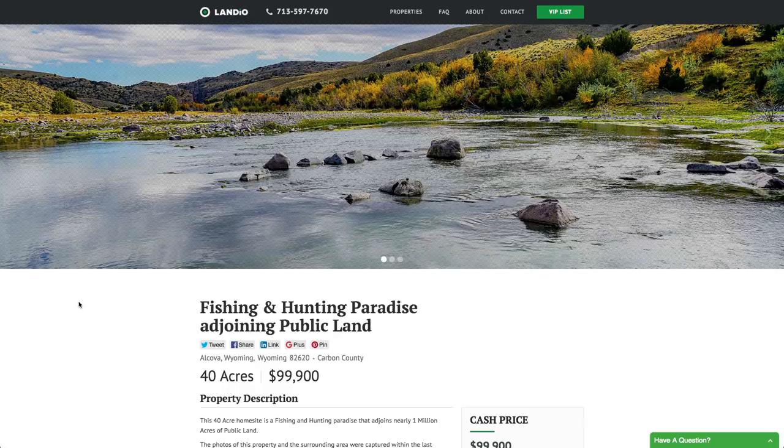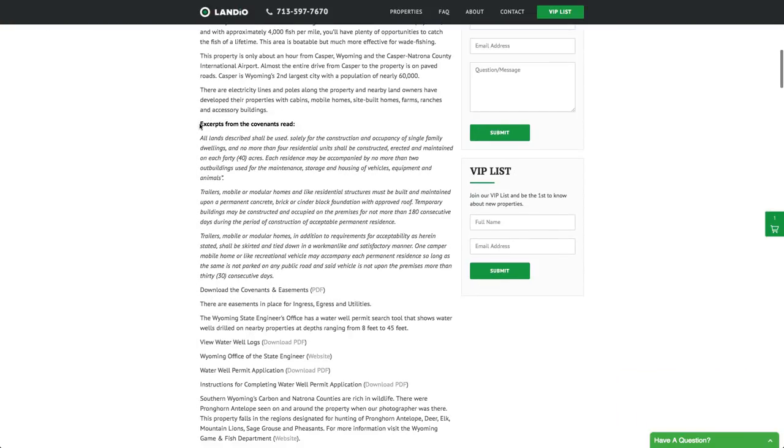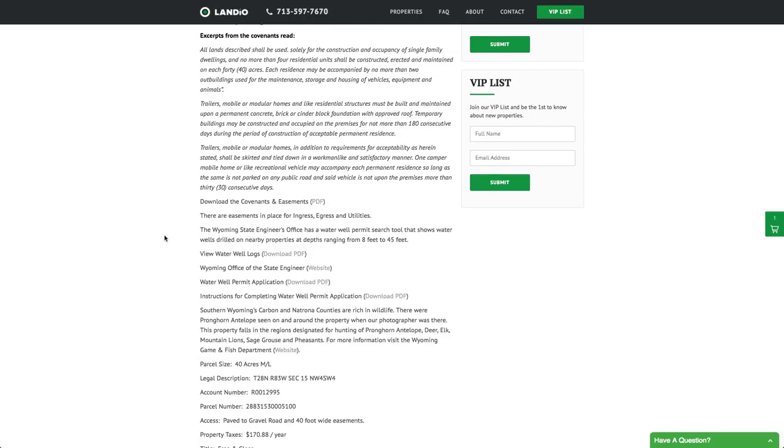This property is priced at just under $100,000 for the 40 acres — a one-of-a-kind property. All property details are listed on our website including excerpts from the covenants and a link to download the covenants and easements as a PDF. The Wyoming Office of the State Engineers website has a well permit search tool. We searched neighboring sections and located several successfully drilled wells, with water depth ranging from only 8 feet to 45 feet — very shallow water depth. Well logs are available to download as PDF.